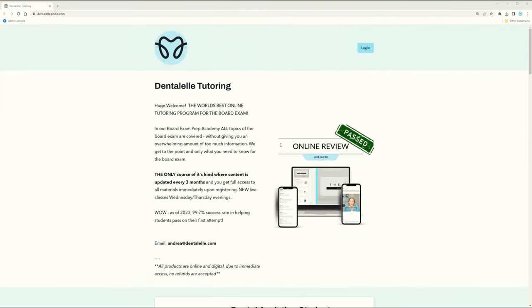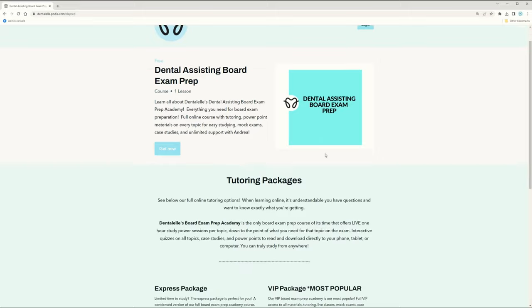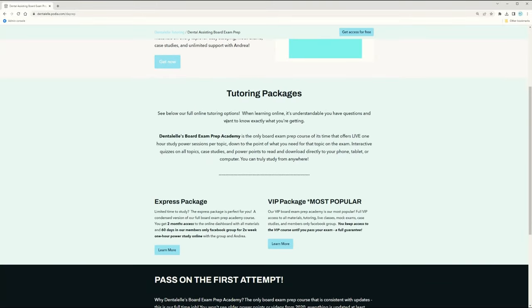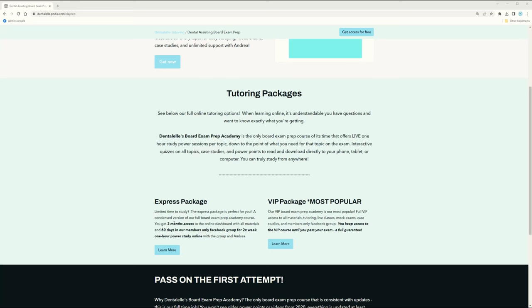Moving back up to the top, if you're a dental assisting student it's right on the main page — you click 'Learn More' and it tells you about the tutoring packages. The Express package is for if you have limited time to study, giving you two months of full access to everything: all the PowerPoints on every topic uploaded in modules, any live classes during that period, and all session recordings.